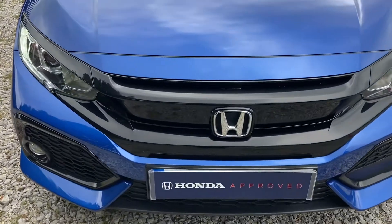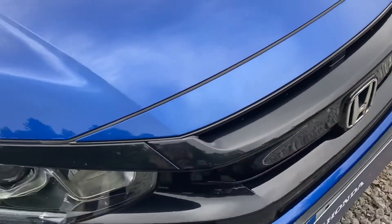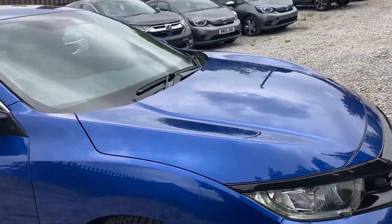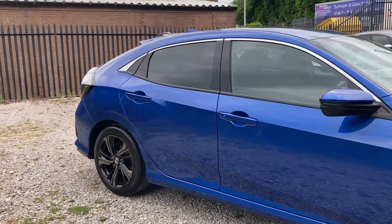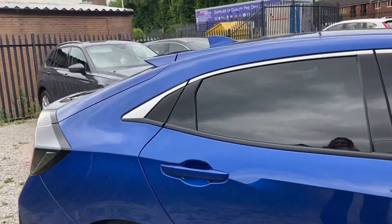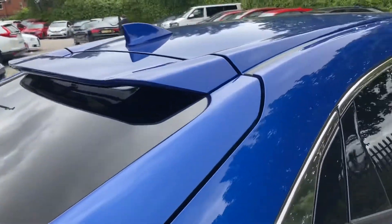The exterior is finished in a brilliant sporty blue — absolutely stunning — and it does come with your front parking sensors as well. Moving round, you can see it's fitted with your LED daytime running lights, your rain sensing wipers, and your door mirrors are electronically heated for that quick getaway, especially in those winter months.